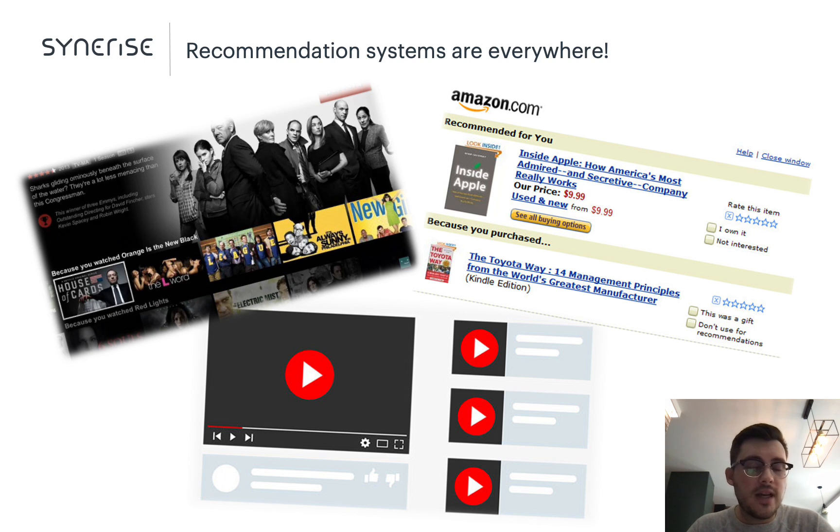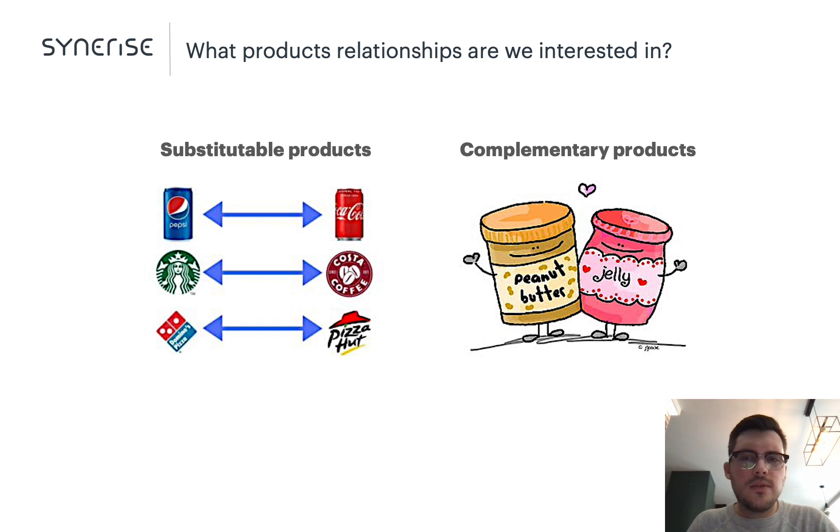Let's now define what are the so-called substitutes and complements. There are various definitions in economics, but most boil down to simple interpretations. Substitutable products are interchangeable and can be purchased instead of each other — for example, one mineral water for another. Complementary goods, on the other hand, might be bought and used together; they experience joint demand — for example, laptops and mice, or laptops and chargers.